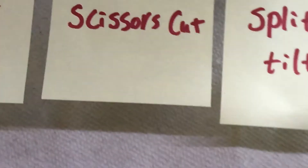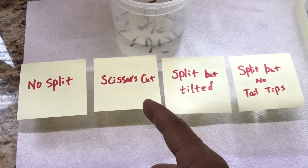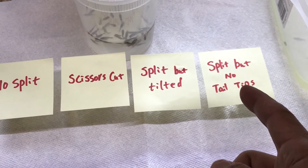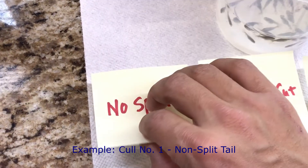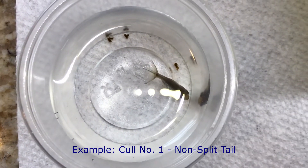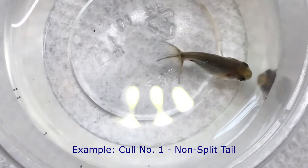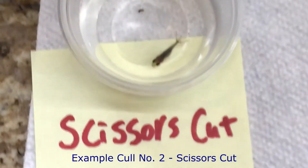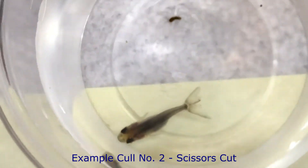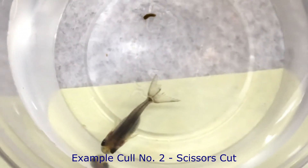Now the exciting part: typical examples of my culling. I listed four cases. One is no split. The second one I called the 'caesar cut.' The third one has a split but it's not symmetric — it's tilted. The last one is a split tail but no tail tips. Let's look at the first one — no split. You can see the tail just merged clearly, there's no split.